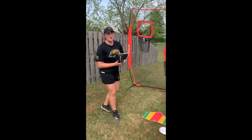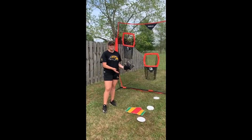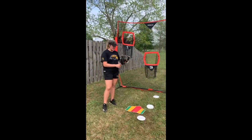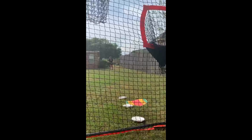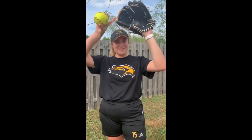Hey everyone, this is McKenna Pierce from Southern Miss Softball, and I'm here today to show you one of my favorite drop ball drills. This is called drop dots. All you need for this is three dots — you can use paper plates — and there's no need for a catcher. In this drill, you'll pitch a drop ball from the mound and try to hit each dot. This drill will help you throw your drop ball at different levels. Let me show you how it's done. I hope this drill helps you a lot. And as always, Southern Miss to the top.